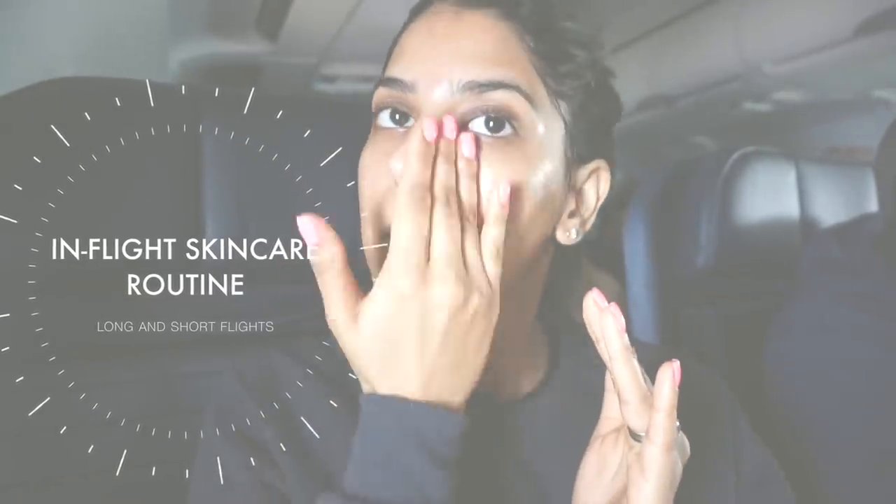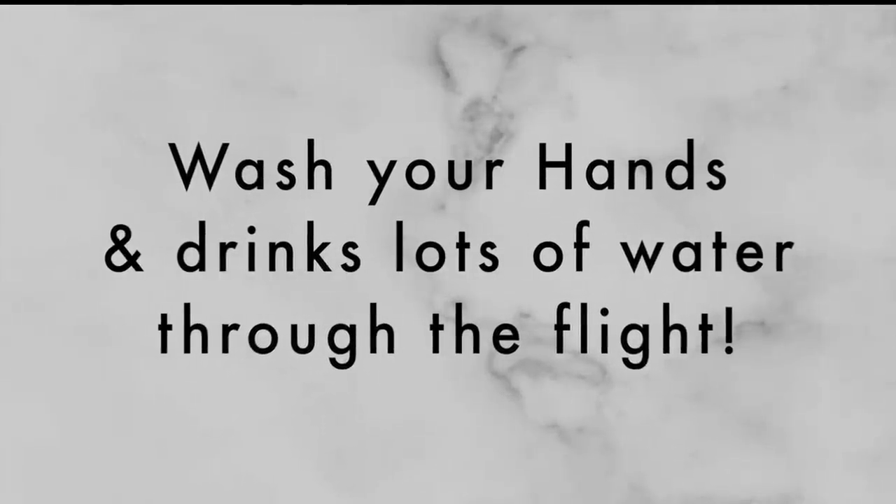I know that some of this routine may seem a little bit excessive. To be honest, it kind of is, but I love doing it so much on all my flights because my skin gets so dry. Feel free to change up the routine however you like — add or remove anything you like — but this is just my personal preference.